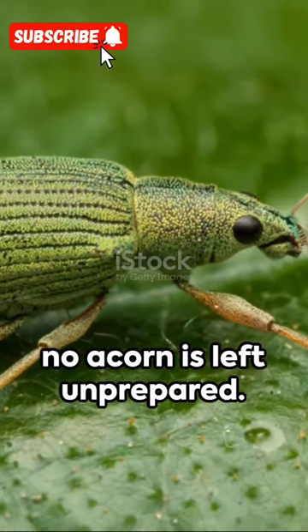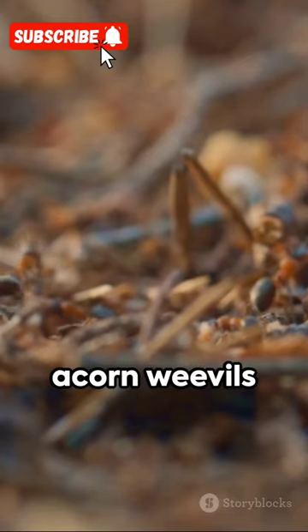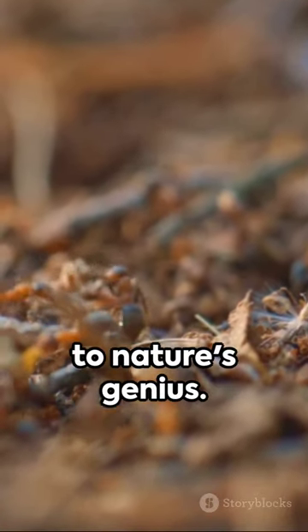Ensuring no acorn is left unprepared, amidst the forest floor's intricacies, acorn weevils continue to astound with their drilling skills — a testament to nature's genius.